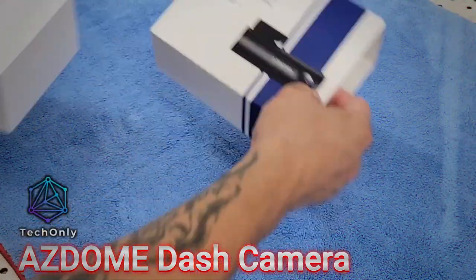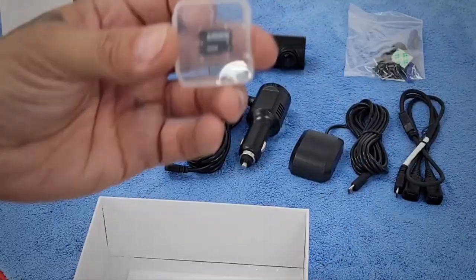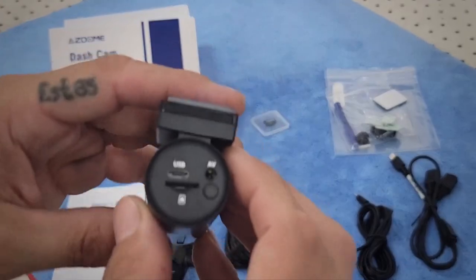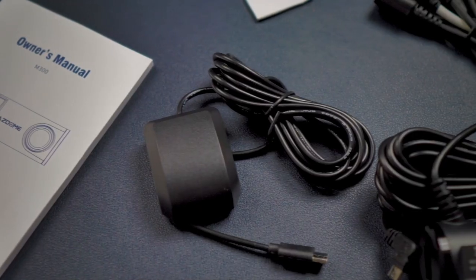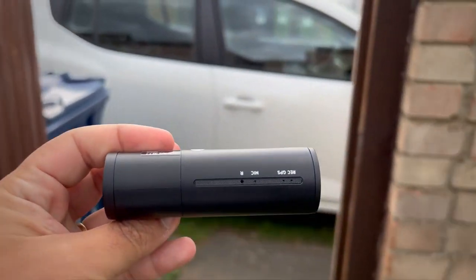A dash camera should be one of the essential devices in our car. This high-tech gadget is an essential tool for any driver who wants to capture everything that happens on the road. With its 1080p full HD video recording and wide-angle lens, you can capture crystal-clear footage of any incident or accident.